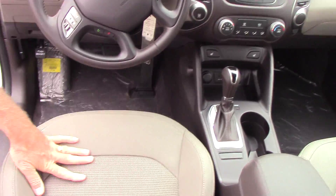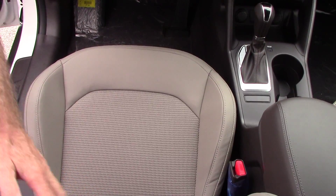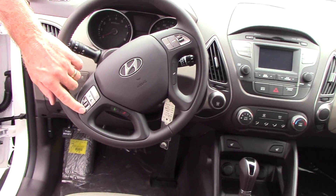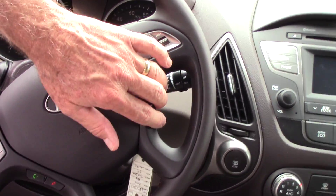Also, the EX CR-V has cloth. This is leatherite and cloth. Now, on the steering wheel for your safety and convenience, you can control the radio, the Bluetooth, the cruise control, and your tripmeter.